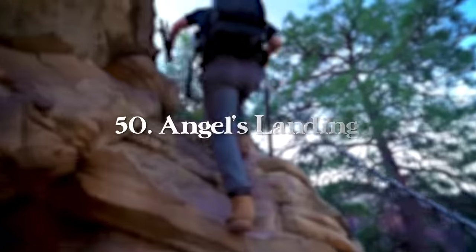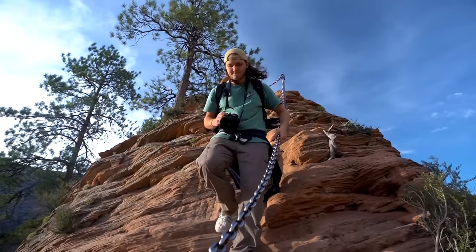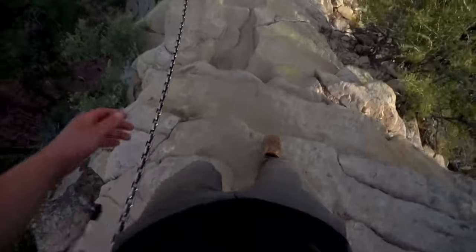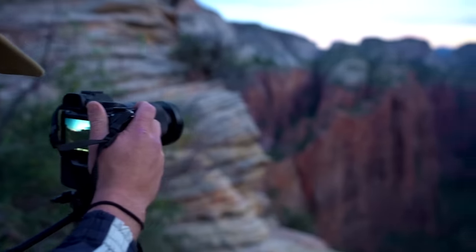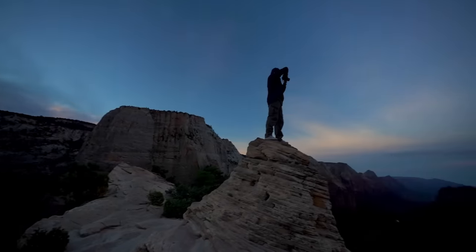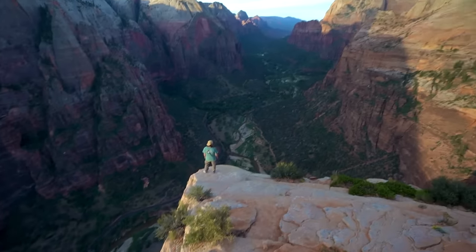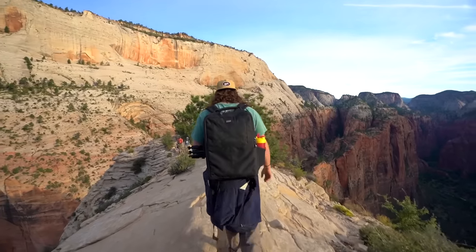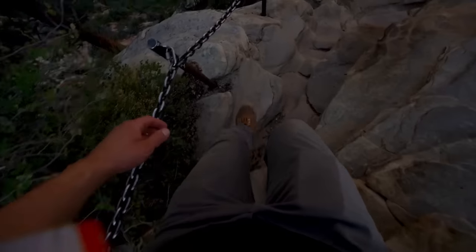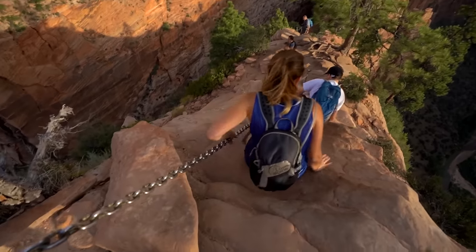Last but definitely not least is Angels Landing, another iconic bucket list hike in Zion National Park. This hike has been dubbed one of the most dangerous in the country, though it's really not that bad — 4.3 miles round trip with 1,827 feet of elevation gain. Towards the end, you go through the narrow chain section to reach the top, where the views are incredible. Nowadays you need a permit — either apply for the last-minute lottery in person or apply ahead of time on recreation.gov.